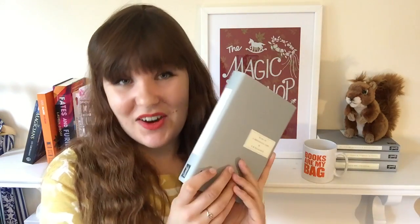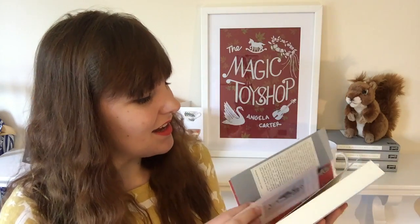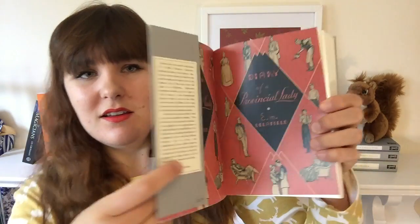I did also buy a book at Persephone — Diary of a Provincial Lady by E.M. Delafield. This is the pick for the book club I'm in this month, so I was very excited to hear that there was a Persephone version of it, and the end papers look lovely. Of course we got the lovely bookmark as well.